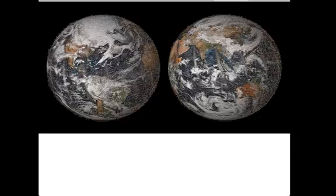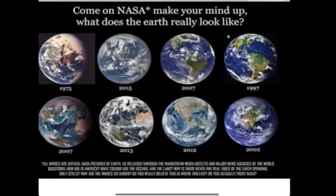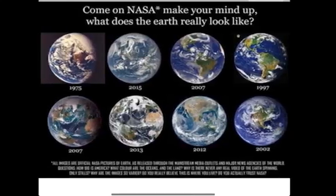Here is the image compiled of 36,000 different people and their images from the locations that they were at. Looks pretty good to me — looks pretty round.